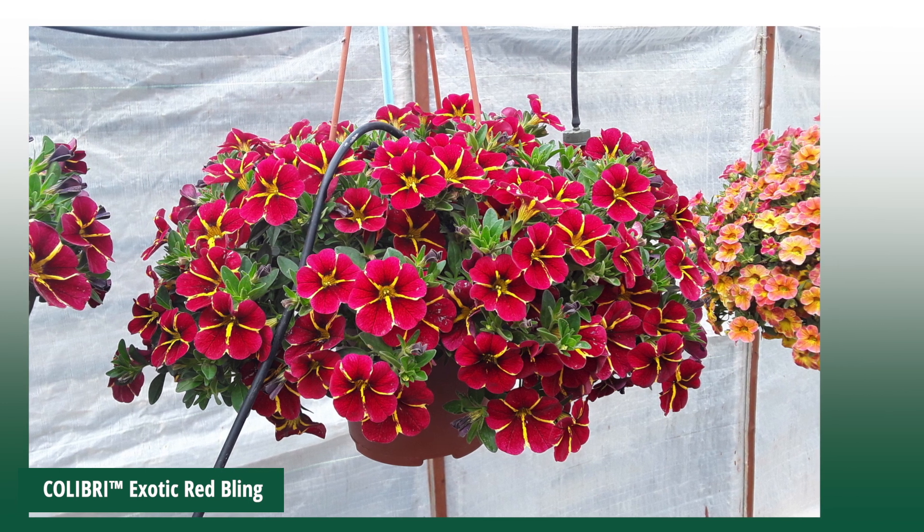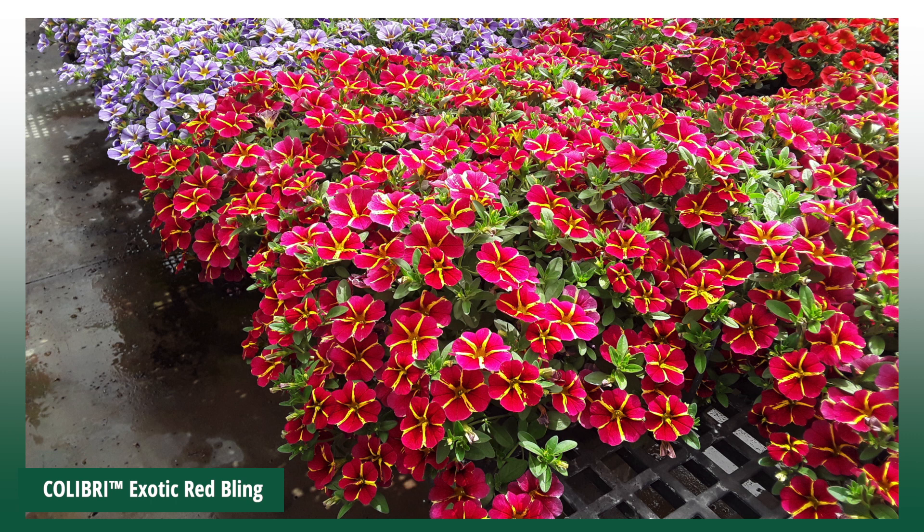The Colibri Exotic Red Bling has good performance. It is compact, easy to grow and a magnificent addition to any garden.